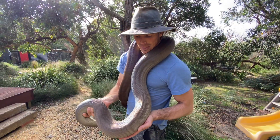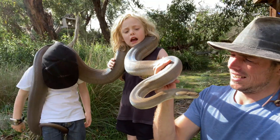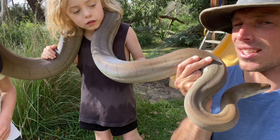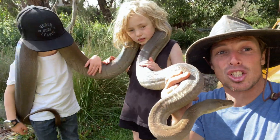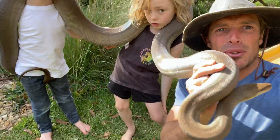Look at the muscles in this python — he's got bigger muscles than me! And look at the rainbow colours in the skin — wow! You can see why there are those Dreamtime stories about the rainbow serpent, a giant snake that carved the valleys and mountains and shapes through our country. Beautiful, isn't it?